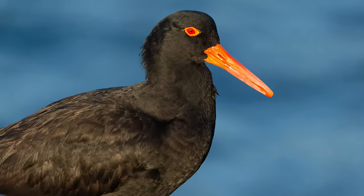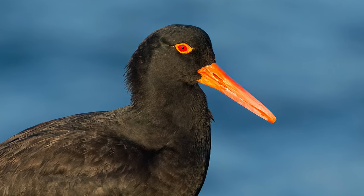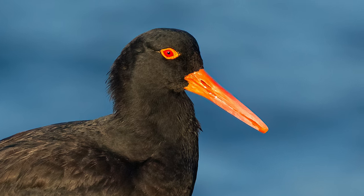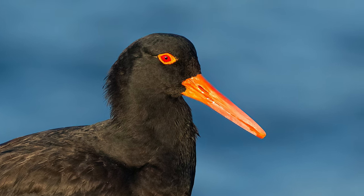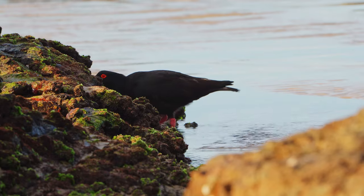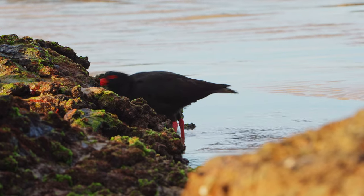A sooty oystercatcher's bill is perfectly designed for getting at the food it needs. It is between five and eight centimeters long, or around two to three inches. It's flattened from the sides and has extremely sharp edges. It's also very strong — they can hammer away at the kunjavoi, rocks, and limpets, and detach things and break things apart to easily get at the meat inside.